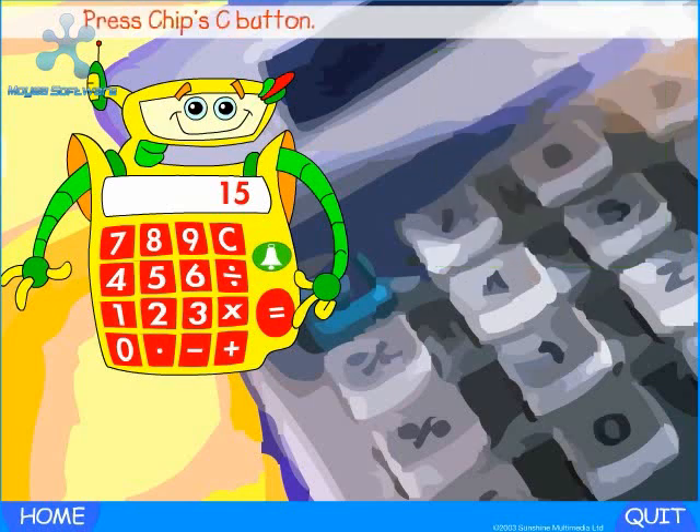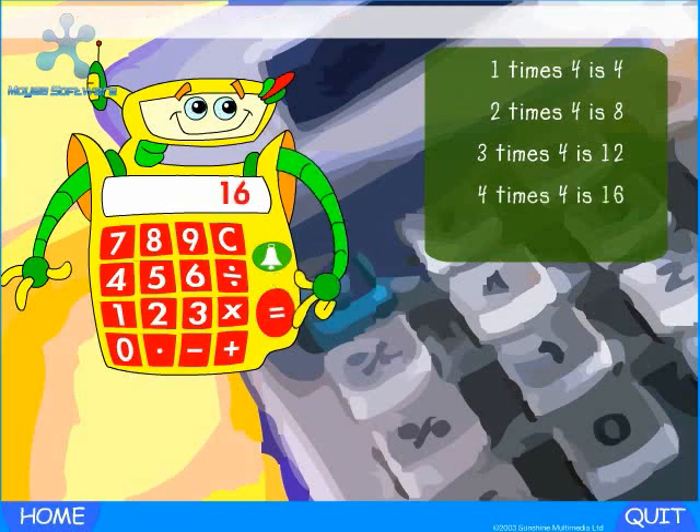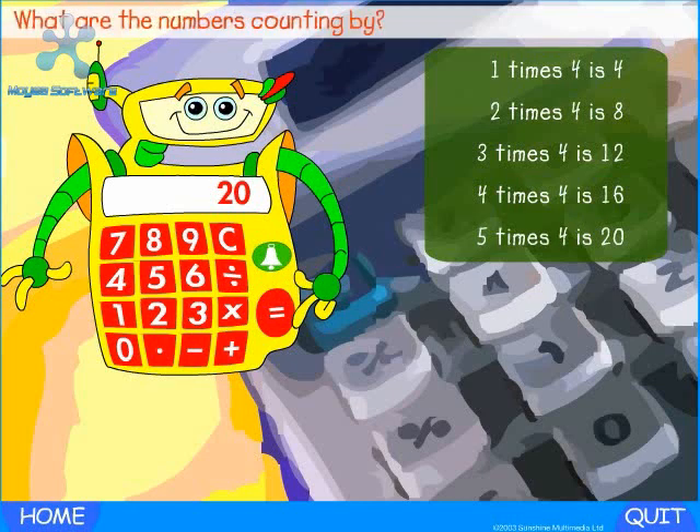Press Chip's C button. Let's try another number. Press on four. One times four is four. Press the plus button. Now press the equals button. Two times four is eight. Keep pressing the equals button. Three times four is twelve. Four times four is sixteen. Five times four is twenty. Fantastic! What are the numbers counting by? That's right — the numbers are counting by fours. Four, eight, twelve, sixteen, twenty.